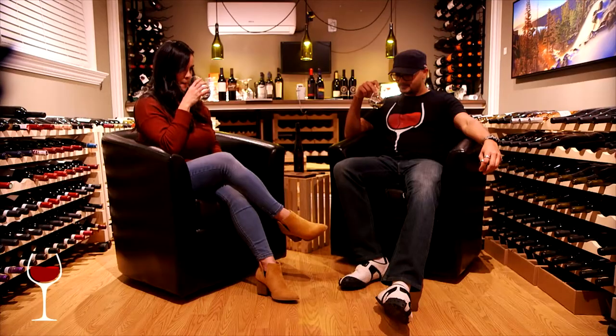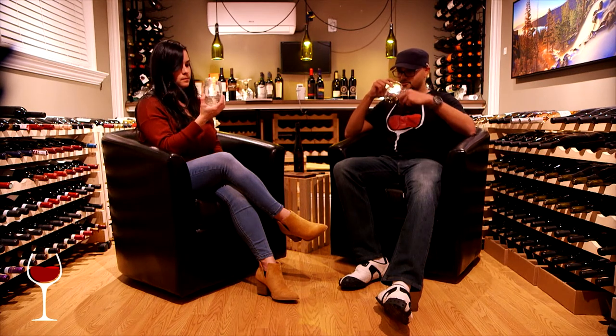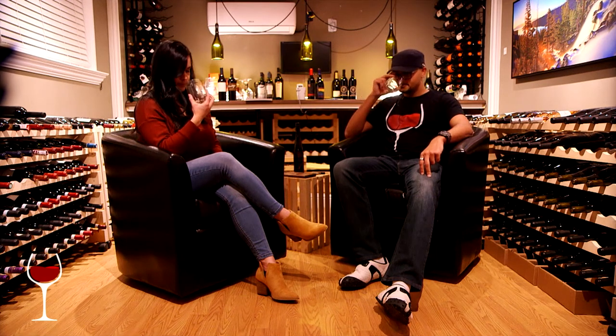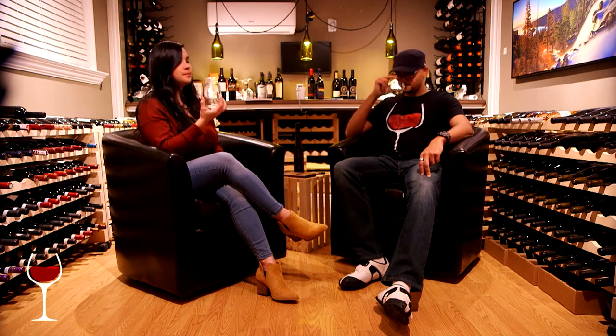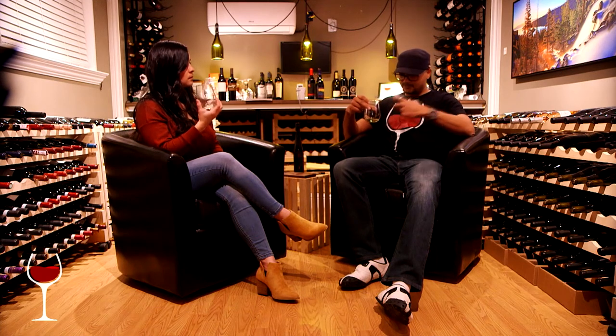Honeysuckle. Definitely honeysuckle — it's very predominant. It's front and center. It takes over. It almost needs to air out a little bit, and then you can pick up a little more. Apple is also there on the back. It's a very dense wine — heavy in the glass with a nice gold color. When I swirl it, you can feel how it pulls the glass from side to side. Very heavy.